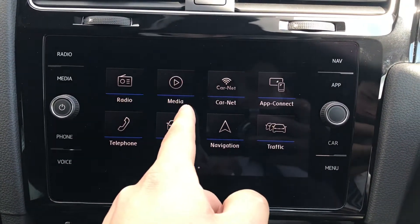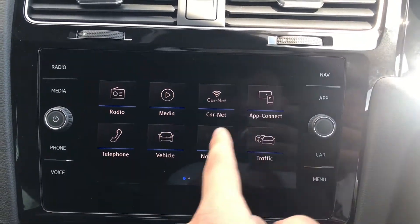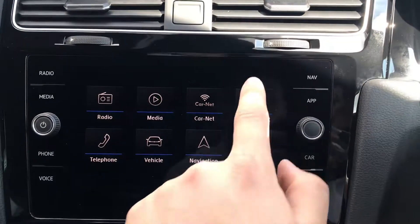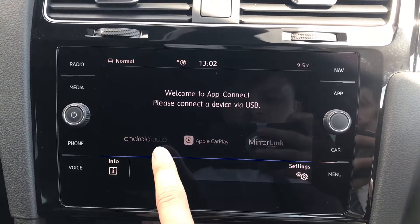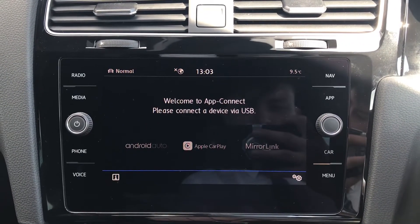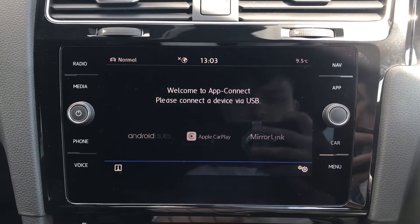On the entertainment screen, we have the radio, media, car net, app connect, telephone, vehicle, navigation, and traffic. Going into app connect, we have the functionality for Android Auto, Apple CarPlay, and mirror link to display our phone directly through the car to access key information such as our messages or Spotify and Apple Music.